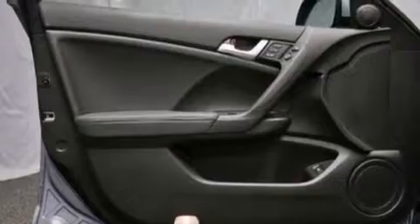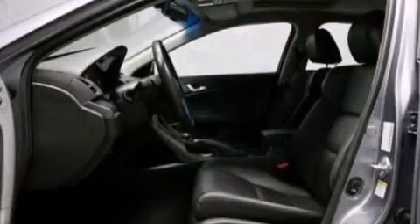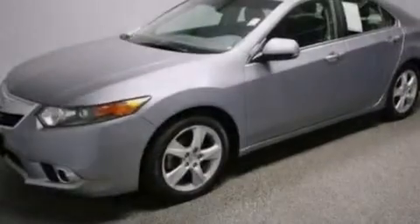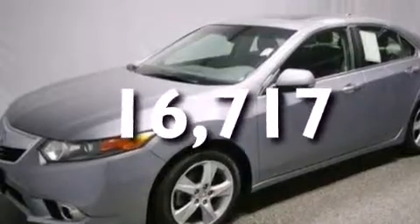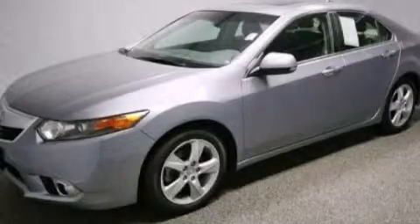Also included are an illuminated driver's side vanity mirror, a passenger side air bag, rear seat child-proof door locks, a pass-through rear seat. This vehicle has fewer than 17,000 miles on the odometer. Please call us today for more information on this great vehicle.